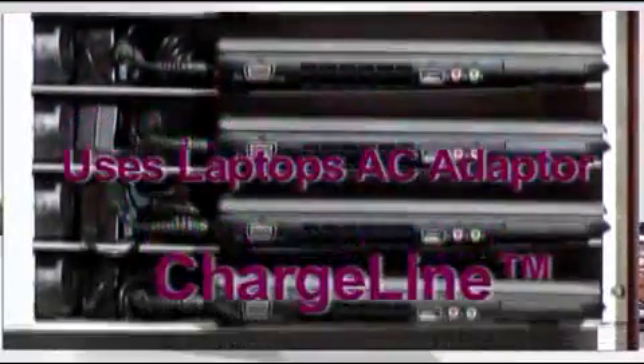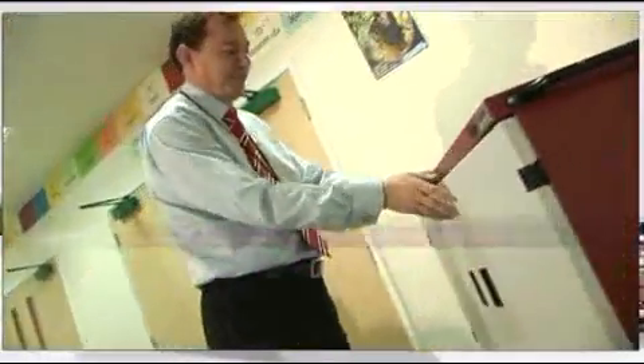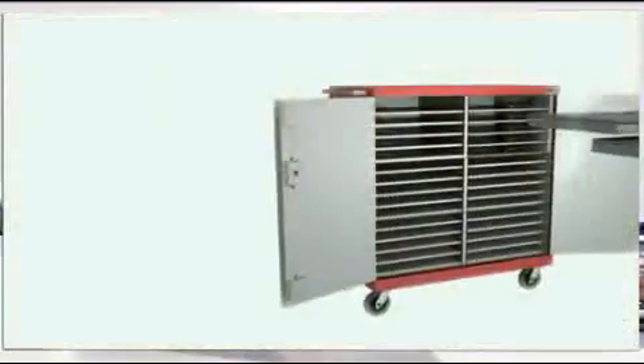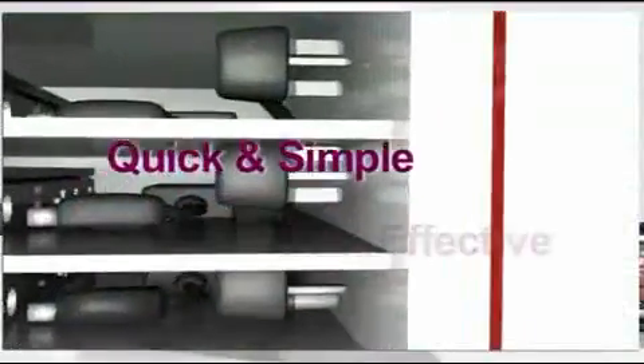ChargeLine uses the laptop's own AC adapter, plugged into a standard socket inside the module. ChargeLine ensures no power goes to the cabinet until the doors are closed, meaning no student comes into contact with any live mains. With no need to feed cables through loopholes or ties, ChargeLine is a quick, simple and cost-effective solution, allowing different models of laptop to be charged within one 5-bay module.